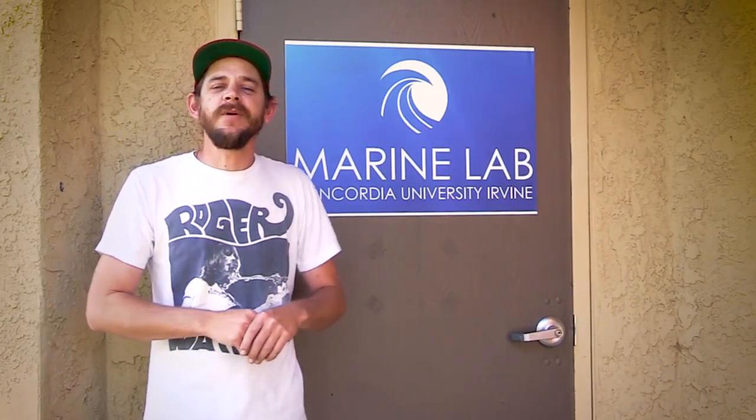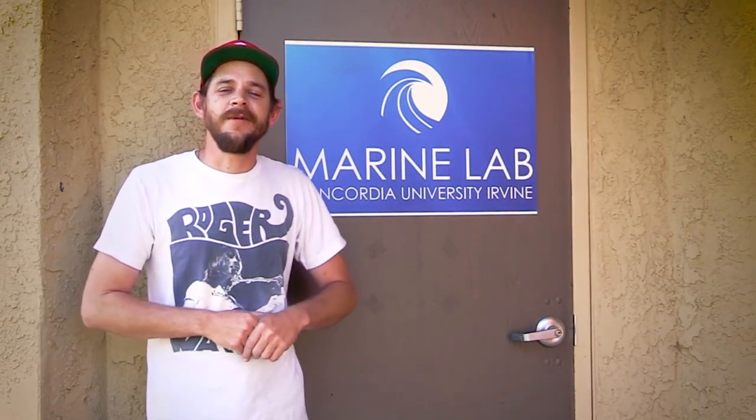Hey folks, Robert from Marine Depot here and I'm at the Concordia University Marine Lab to take all of you on a very special tour and check out some really awesome animals.